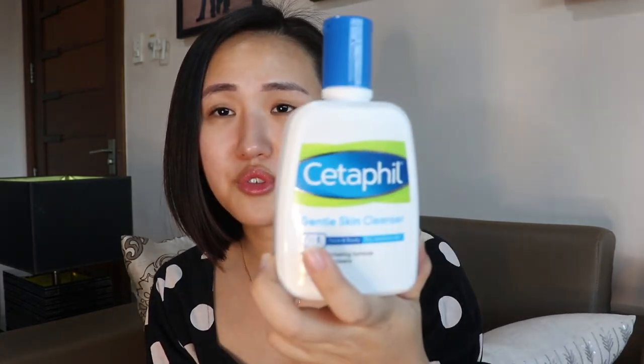For the next step I usually double cleanse. I've been using this Set the One cleanser forever — I haven't had the need to change it. My skin always looks okay after I use this, so I just use this one.